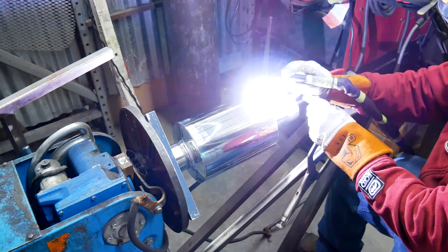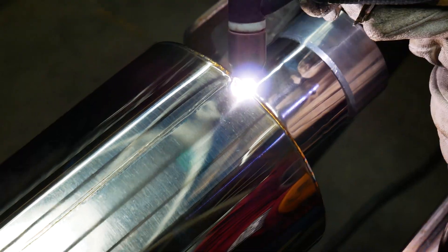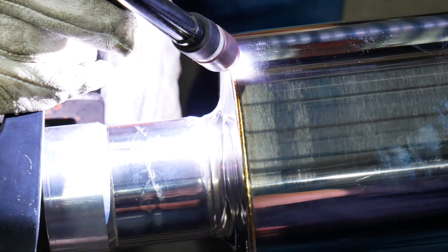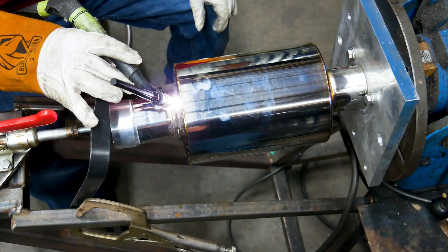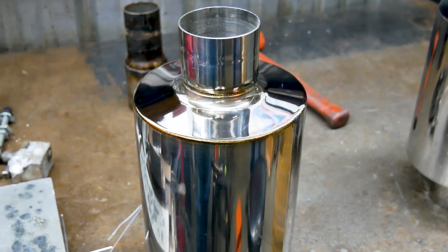After the muffler returns from polishing, it is placed on our proprietary rotational welding positioner. Our engineering team created this positioner so that our welders could accurately control the speed and orientation of the mufflers to give a precision TIG welded finish. The mufflers are purposely left with a fantastic burn finish to show the TIG welded craftsmanship.